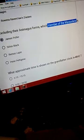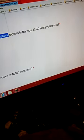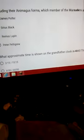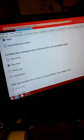Excluding Animagus form, which member of the Marauders Map appears in the most sets? So excluding that form, it has to be Sirius — no, Lupin, maybe Lupin. Because James Potter — they're actually being an Animagus form, so James Potter doesn't appear in any. I think it's Remus — Remus came in... I think it's Remus.